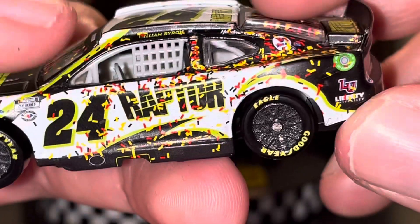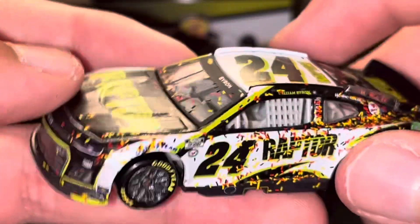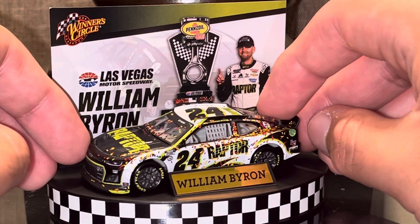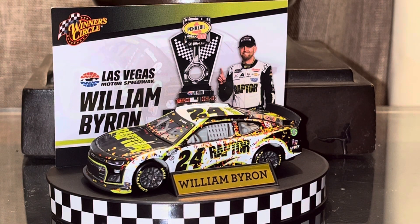Not much on the back. So for all intents and purposes, this car is not really that race win damage heavy. Pretty much the only race win damage is the confetti from Victory Lane.